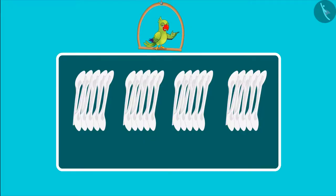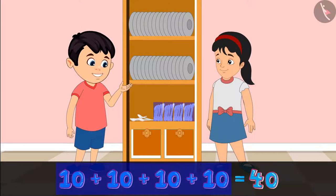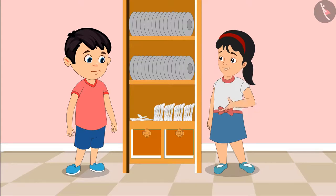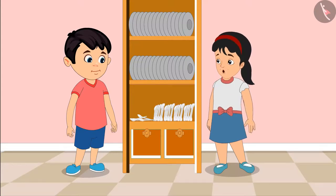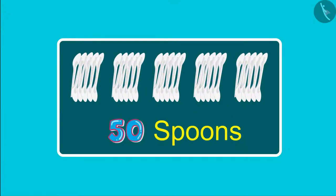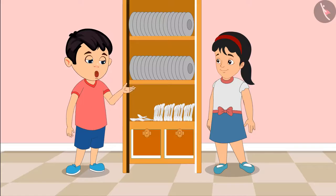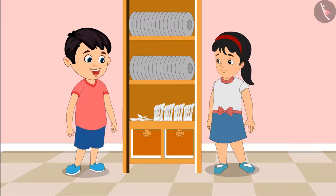Children, can you tell how many spoons have Chotu and Pinky found? Let us see. Right now, we have got four groups of ten spoons each. So, these are forty spoons in total. How many more spoons do we need Chotu? We need a total of fifty spoons. So, it means we need five groups of ten spoons each. Right now, we have four groups. So, this means we need one more group of ten.